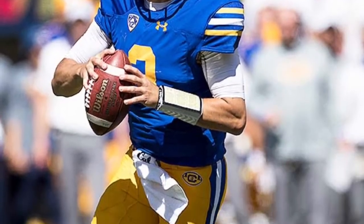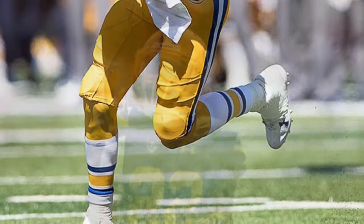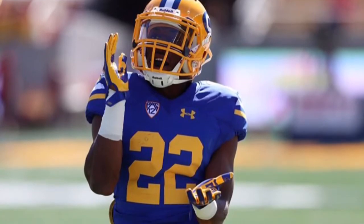Next up is Cal's throwback Joe Roth uniforms and I think Under Armour did a great job with these throwback uniforms. They wore these versus USC a couple weeks ago.